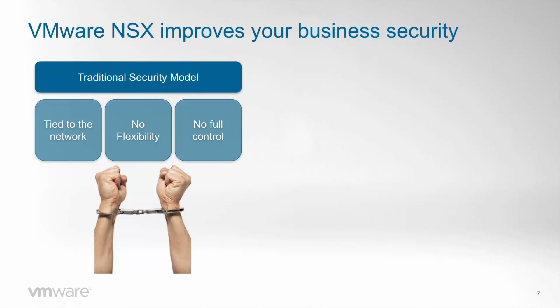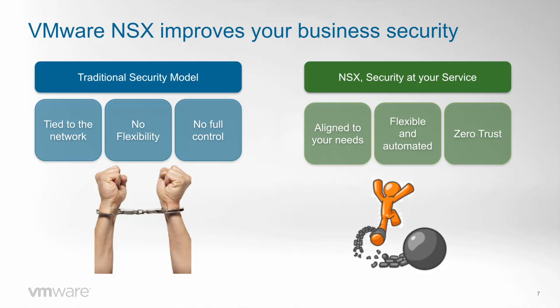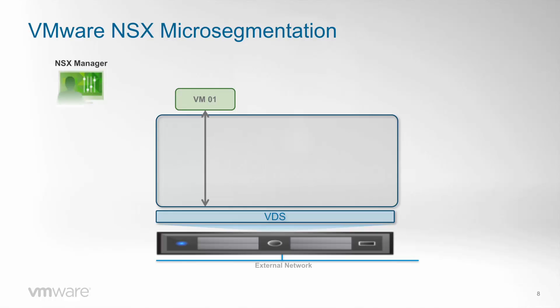To solve these issues, NSX proposes a security model that breaks free from infrastructure, so you can finally have security at your service — defining a model that aligns to your needs, which is easily automated and flexible, and which increases security levels by building a zero-trust model. NSX can do this because it sits at the core of the virtualization environment, inside the hypervisor. As traffic gets in and out of a VM it goes through the hypervisor, and that is where NSX enforces security policies before traffic gets encapsulated into any kind of network.